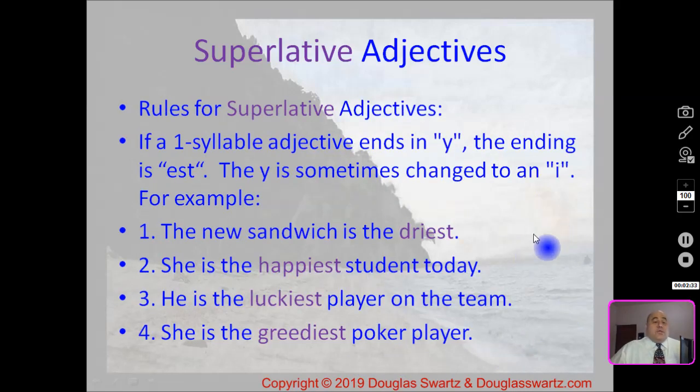The next rule is for a single-syllable adjective that ends with 'y'. Example one: the new sandwich is the driest. Dry — D-R-Y — the superlative form is driest: drop the Y and add I-E-S-T. Number two: she is the happiest student today. Number three: he is the luckiest player on the team. And number four: she is the greediest poker player.